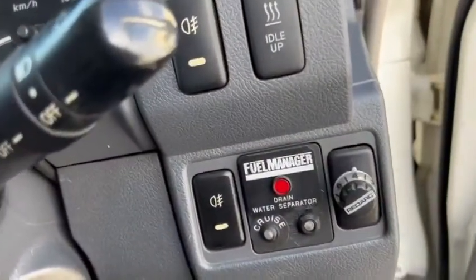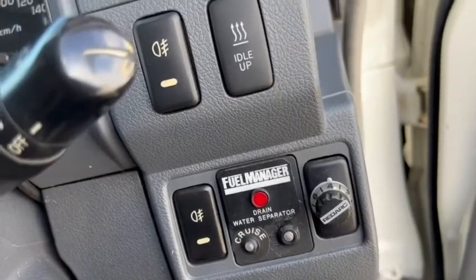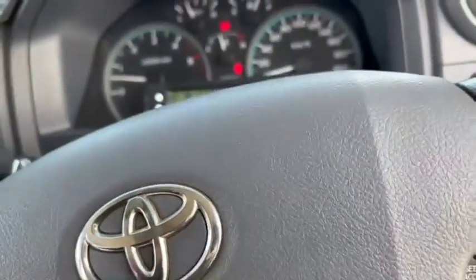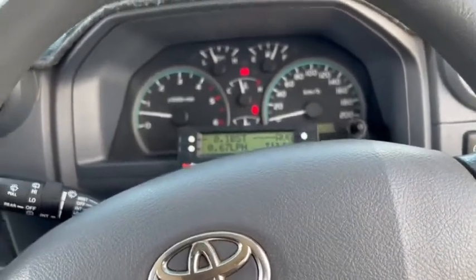What a beauty. It's got the fuel manager separator, Red Arc — simply outstanding. Rear airbags on air controls, ARB compressor.